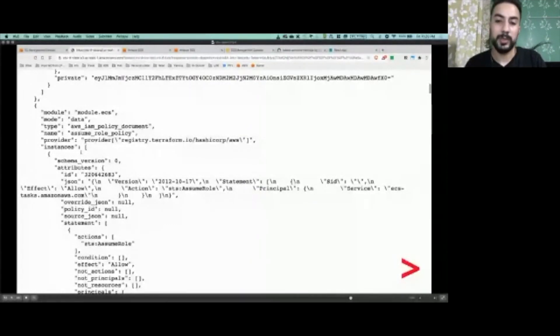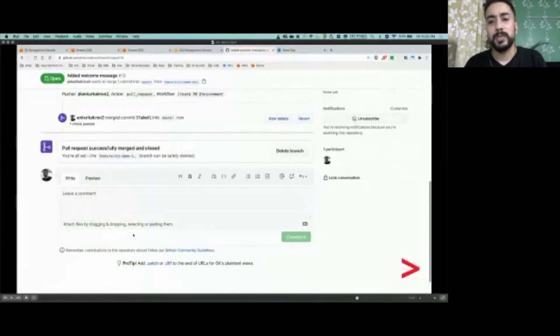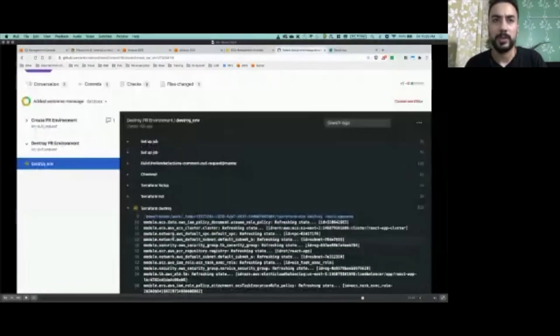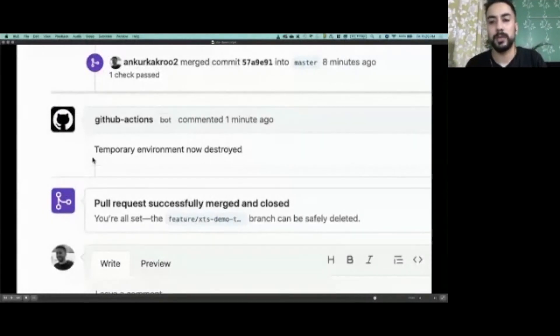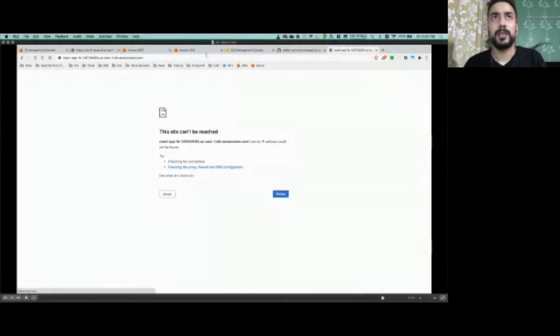As soon as we are done and have tested our changes, let's go back to our main branch and merge our changes. As soon as we merge, a new workflow to destroy the environment is triggered. After the workflow is completed, a comment is posted on the GitHub pull request. As you can see, the environment is being destroyed and a notification for the environment destroy is also posted on GitHub. The environment which was up and running before has now been destroyed and the site is no longer accessible.